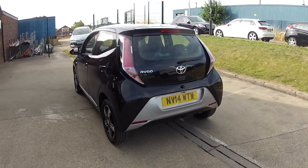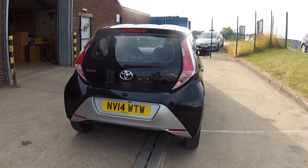Remember, this car will come with a brand new 12 month MOT and we'll give it a full service before you finally get the car.